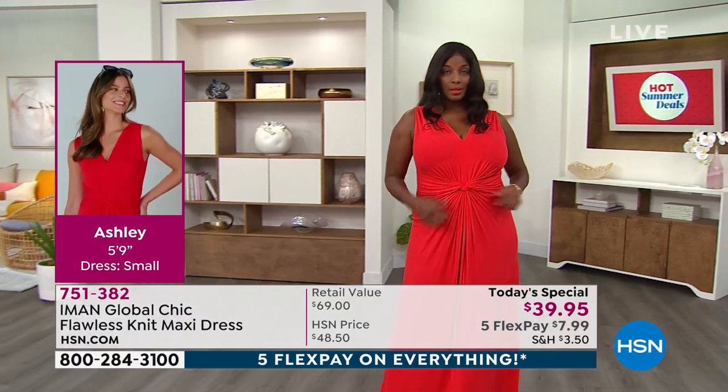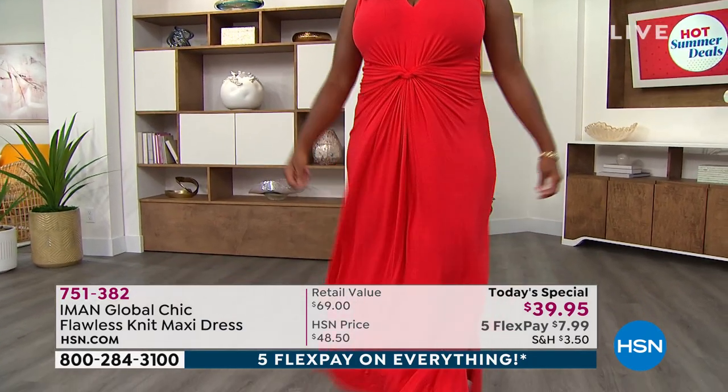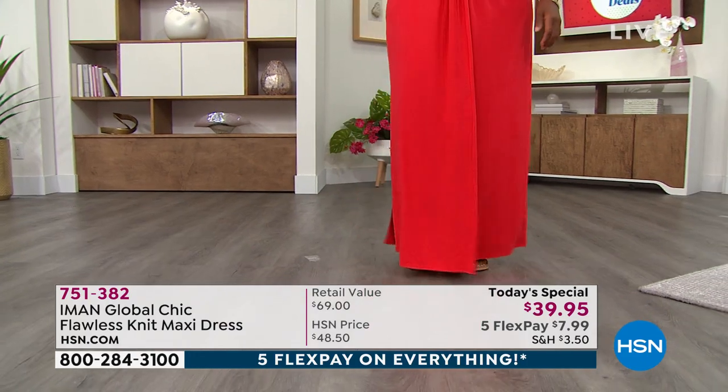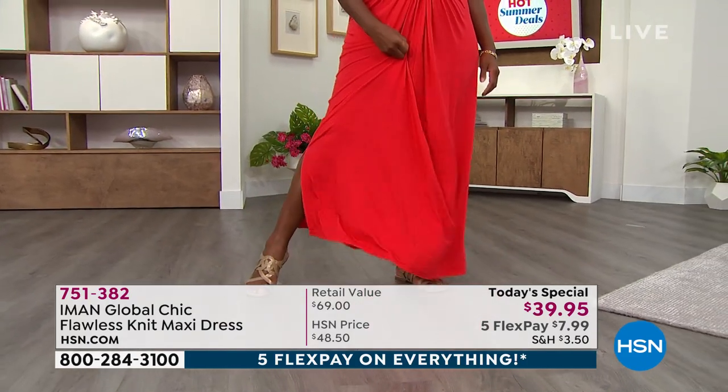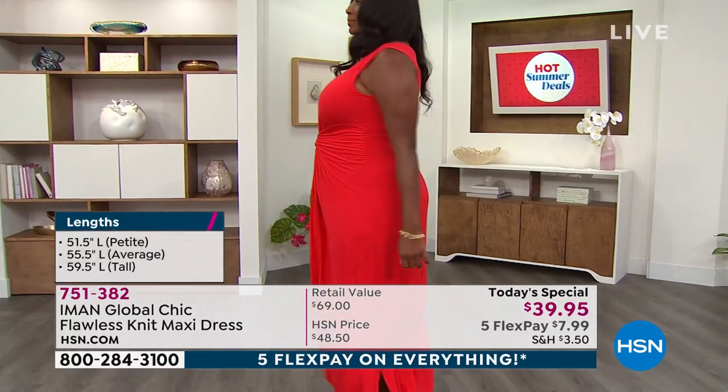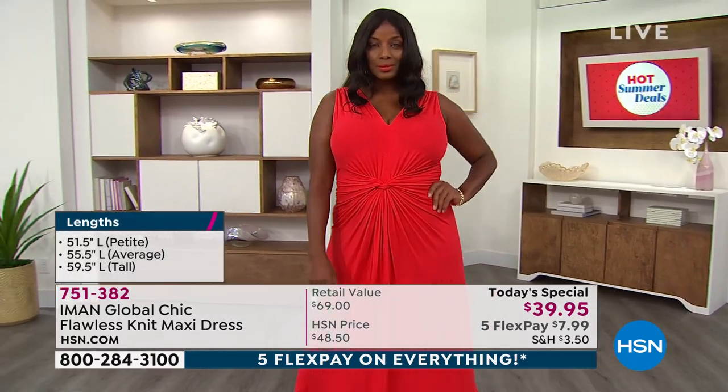Look at the hourglass shape — no matter what your size. Wanekka's wearing this in her true size, which is 1X. That's her normal size. When I look at Wanekka, I would think she's wearing a size medium. That's how well this tricks the eye.